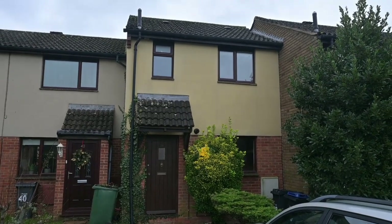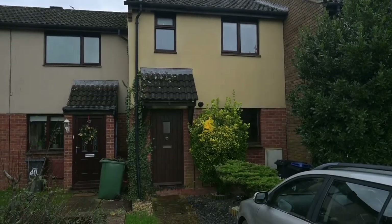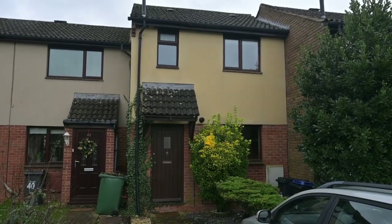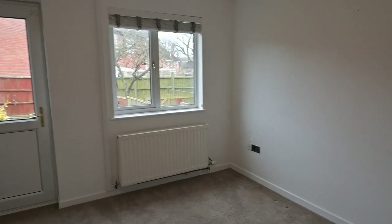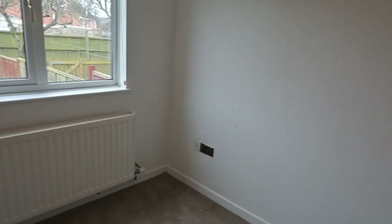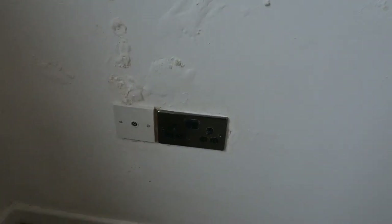Therefore a house like this should not be damp. In fact you could say cannot be damp. However, here we are in the living room at the back of the house and down here we have dampness coming through the wall.